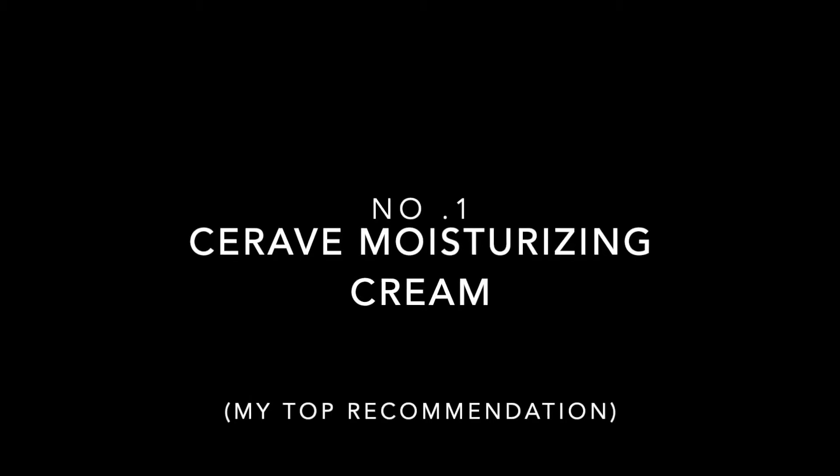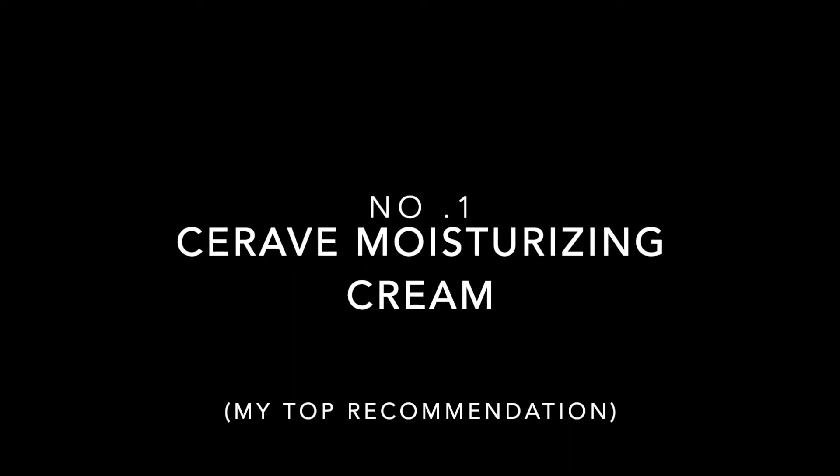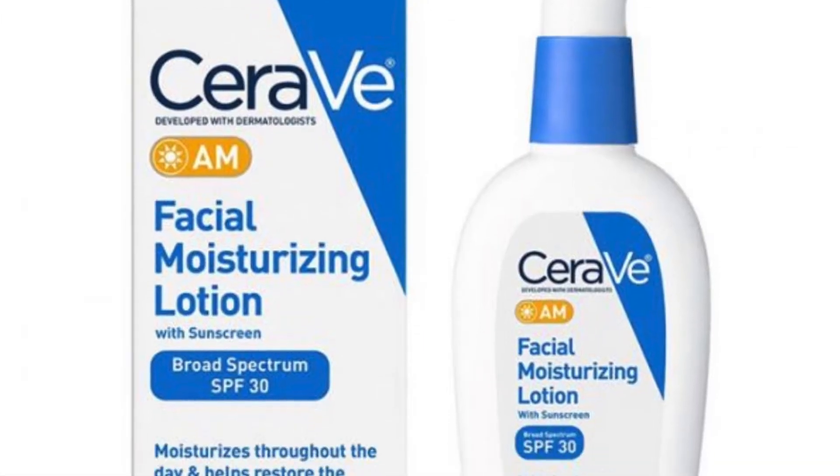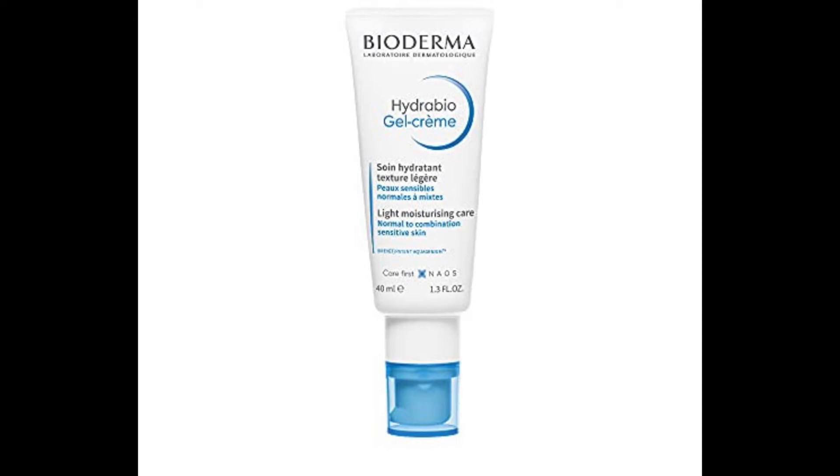So yes, if you liked our video, please share this video, and thank you so much for watching. I'll see you next time.